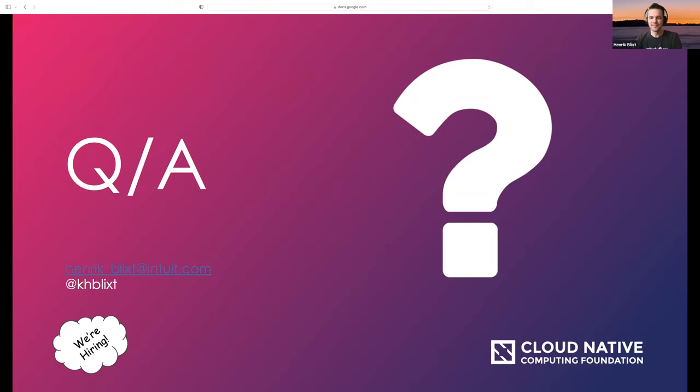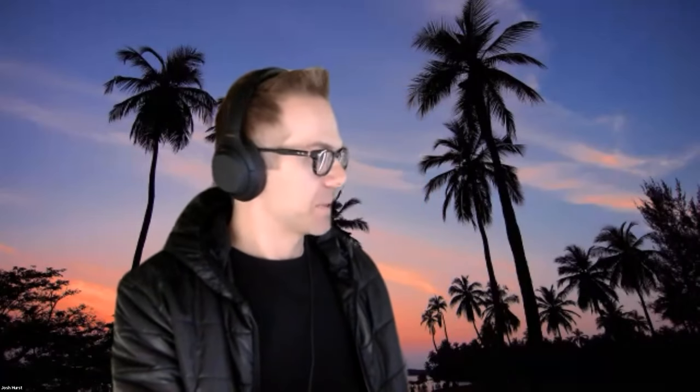Today we're going to go over the Argo project, the different projects that make it up, how to use them, and even some demos. We have Alex joining us, a principal software engineer at Intuit and core contributor of the Argo project. We also have Hong, who is the founder and CEO of Aquidity. Hong is a founding member of the Argo project and previously worked at Intuit as a team manager. Let's get into some questions about the Argo project, starting with how it even started.